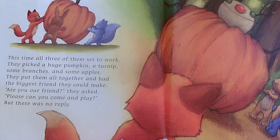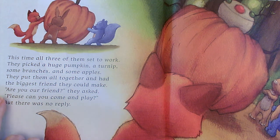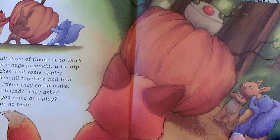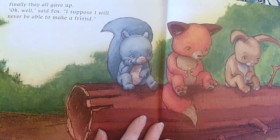This time, all three of them set to work. They picked a huge pumpkin, a turnip, some branches, and some apples. They put them all together and had the biggest friend they could make. "Are you our friend?" they asked. "Please, can you come and play?" But there was no reply. They're saying all the right things — "Please, can you come and play?" is a great thing to say to make friends. But there was no reply, no answer. It's still not a real thing, still not a real friend.